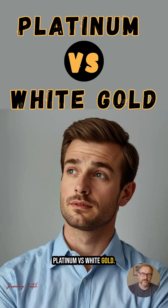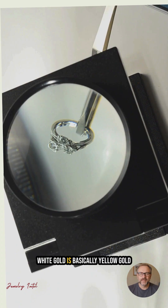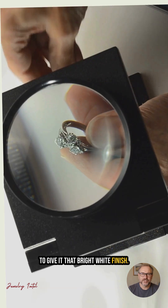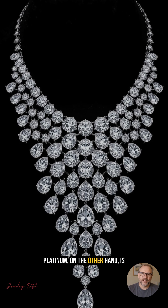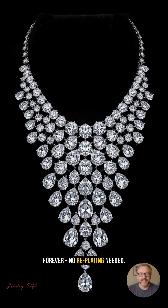Platinum vs. White Gold: White gold and platinum may look similar, but they're not the same. White gold is basically yellow gold mixed with other metals like palladium or nickel and then coated with rhodium to give it that bright white finish. Over time, the rhodium plating wears off, and the jewelry may need replating. Platinum, on the other hand, is naturally white and keeps its color forever — no replating needed.